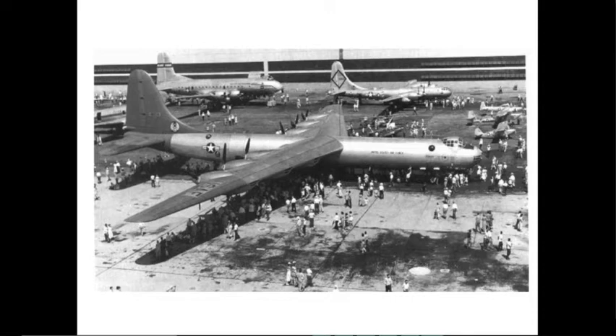Just to give a general sense of how big this aircraft is — it's pretty impressive. You can see a B-29 in the background for comparison, and there's another aircraft I'm not too sure of. But yeah, this aircraft is massive.